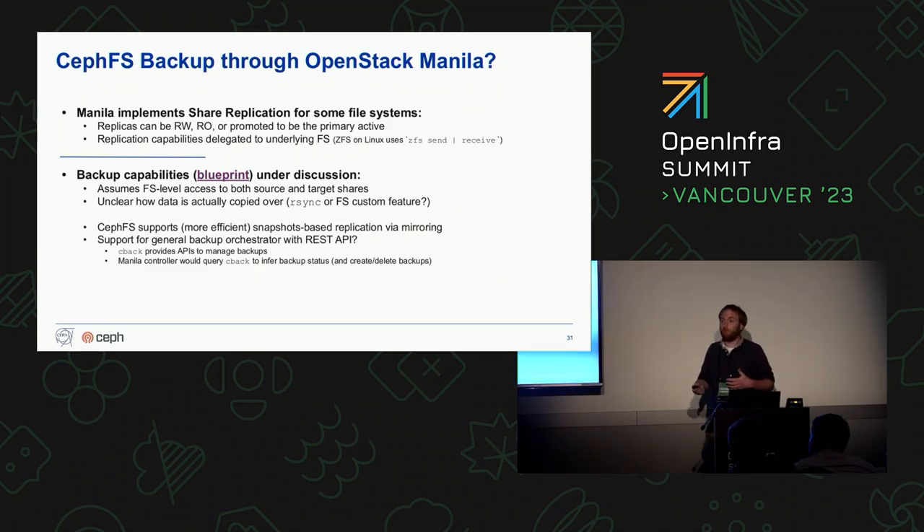We would like to do CephFS backups via OpenStack through Manila, because it would be good to provide end users something very similar to what we're trying to achieve for RBDs and Cinder. Manila currently implements a share replication functionality, mostly meant for high availability. There is a backup driver for Manila being discussed, mostly based on rsync — you're expected to have access to the source file system and destination and copy all the files over. There may be more efficient ways, such as using the CephFS mirroring functionality, or integrating CBAC into this by having Manila query backup state via CBAC APIs.